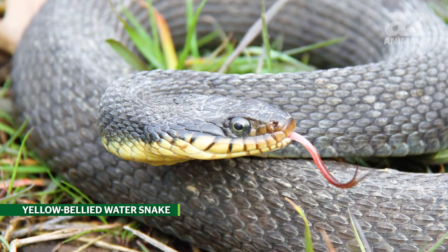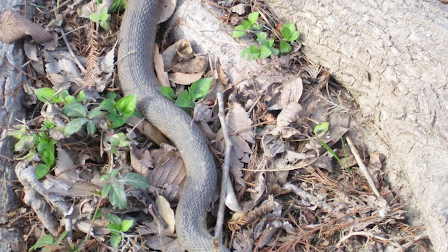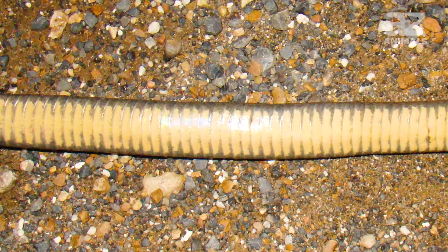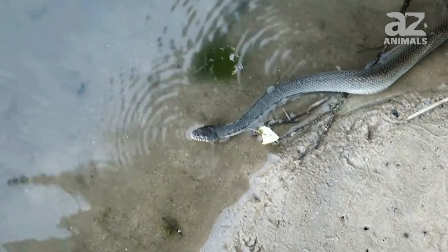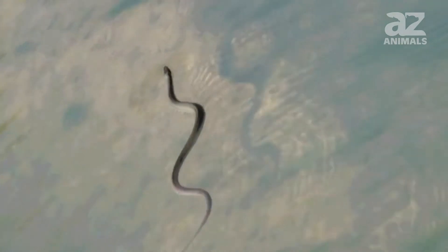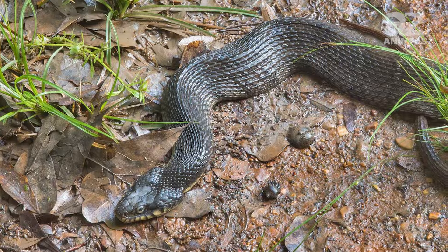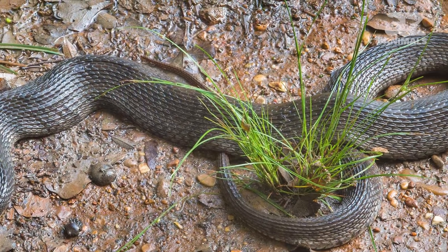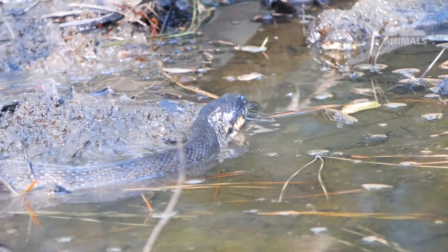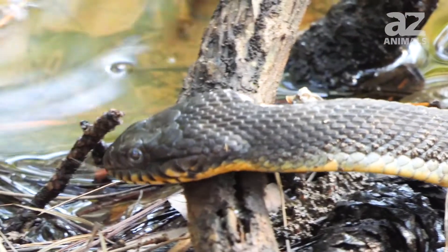6. Yellow-bellied water snake. The plain-bellied water snake, more commonly known as the yellow-bellied water snake, grows up to 4 feet in length and does indeed have a yellow belly. While these snakes love the water, they prefer to stay away from rushing water and tend to like steep and bare shorelines. They will venture farther from water than others on this list and prefer to ambush prey rather than actively chasing it.